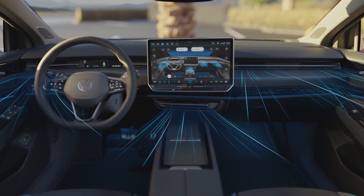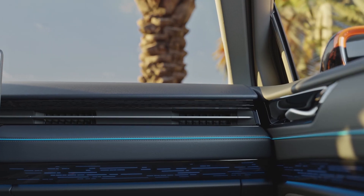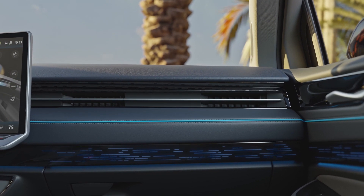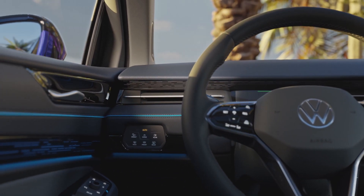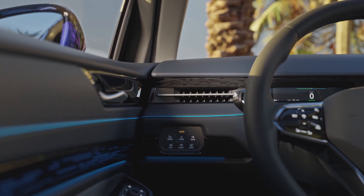Cooling starts in a matter of seconds. The newly designed smart air vents in the cockpit are operated electrically and controlled digitally, creating new possibilities for an exceptional climate experience.